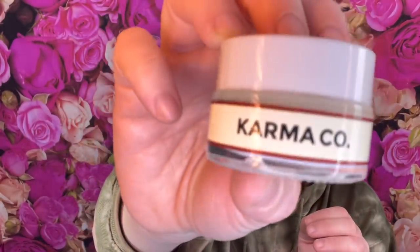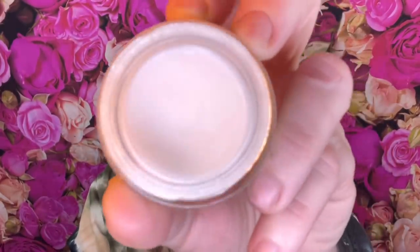The next thing is a lip mask - I love lip masks! This is from Karma Company, a brand I haven't heard of before. It's an overnight lip mask for $22. It has a safety seal, and let me see what it feels like - oh, this is nice! I use lip masks during the day too because otherwise my lips feel dry. I go through these a lot.